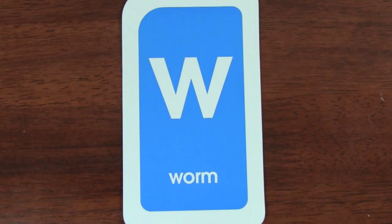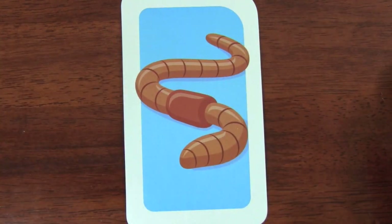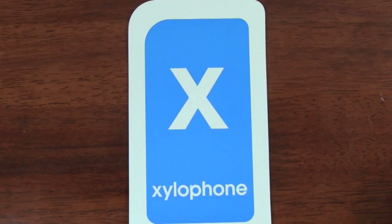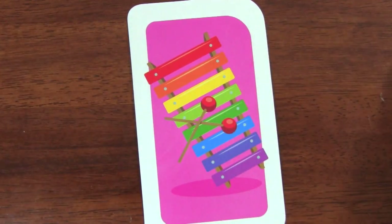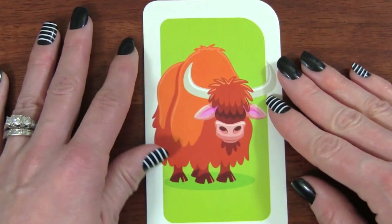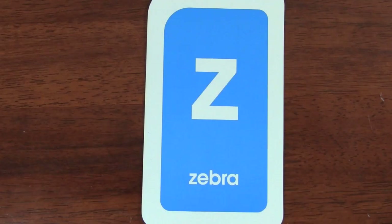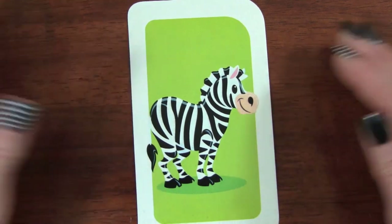W. W is for worm. X. X is for xylophone. Y. Y is for yak. Z. Z is for zebra.